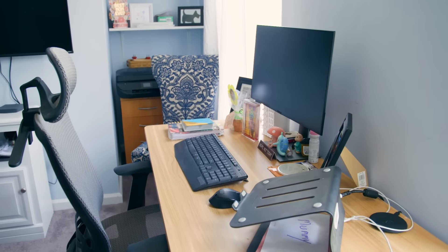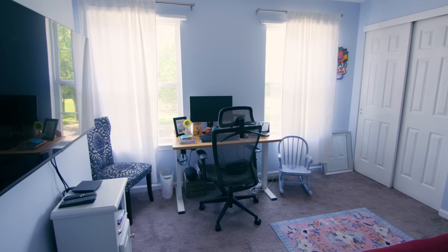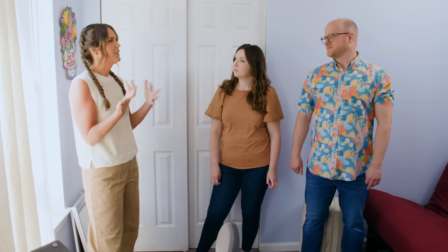Now talk to me about the work side of this. I work in TV programming, so I have to have a TV in the room — the TV and the devices, I'm on those throughout the day. Style-wise, what are you guys hoping for? I love color, I really like colorful. And we definitely love color.